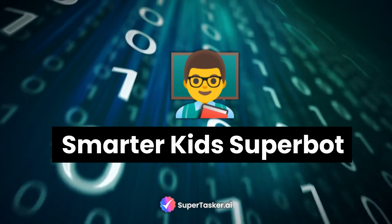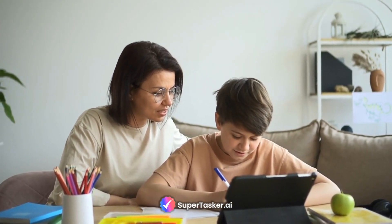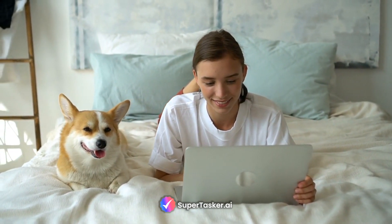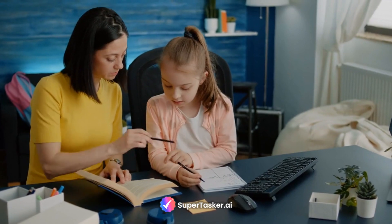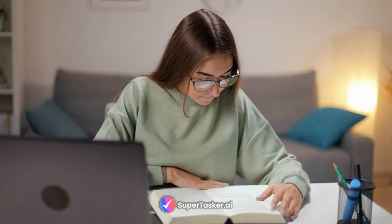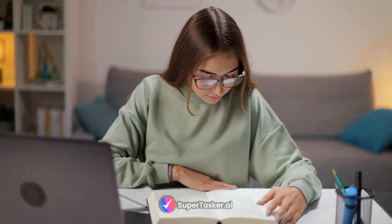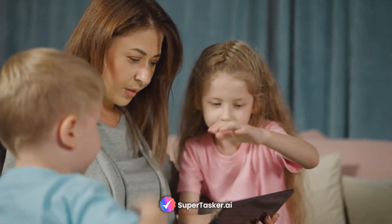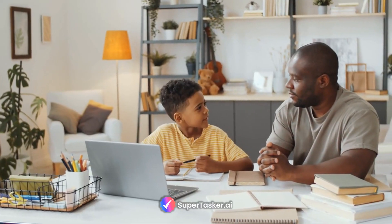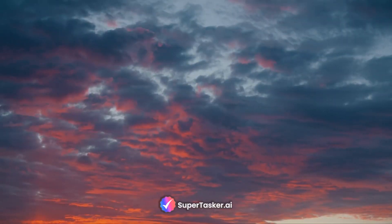Next, we have the Smarter Kids Superbot — a tailor-made educational AI companion for children or parents. It crafts personalized lesson plans and strategies to align with your child's unique learning needs, styles, and age. This tool empowers parents to play a pivotal role in their child's education in a highly flexible and imaginative way. It's even possible to train it on your favorite childhood book and shape a fun learning experience around it, or customize it to work with kids who have specific learning disabilities. The chatbot can be the educator, or it can come up with activities for you to teach your kid yourself — the sky is the limit.